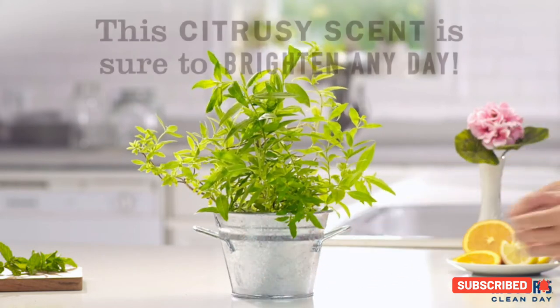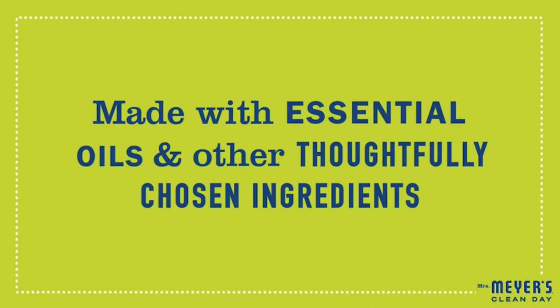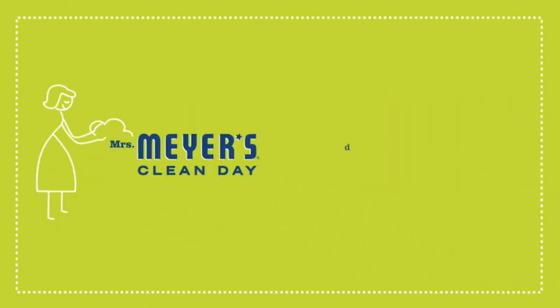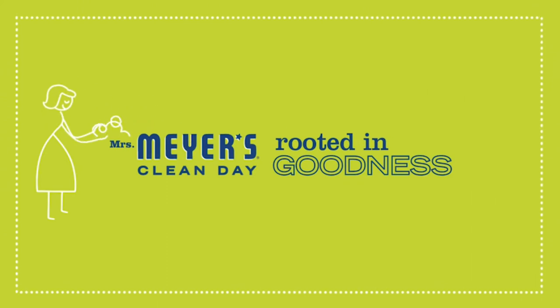Moreover, Mrs. Meyers Clean Day Laundry Detergent has aromatherapeutic benefits. With essential oils in its formula, this detergent is available in 5 scents, including basil, lemon verbena, lavender, geranium, and honeysuckle.